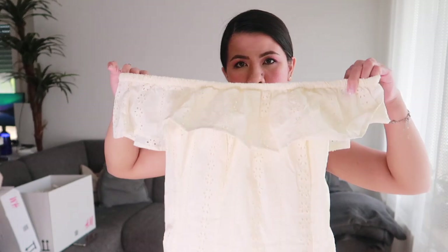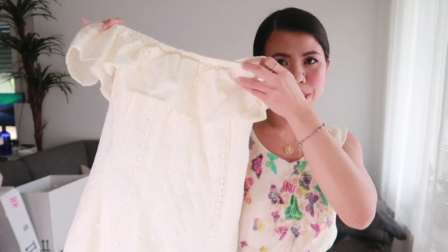Today's video is another haul video — another H&M haul. Last week I ordered some items from their Spring Summer Collection and I got some gorgeous items that I'm going to show you today. Our first item is this white off-the-shoulder dress.